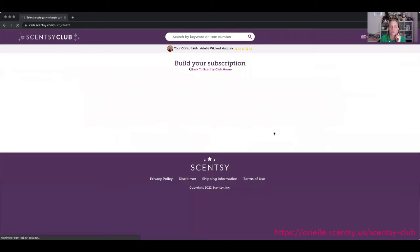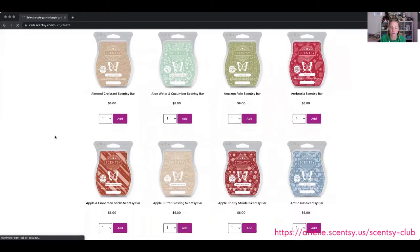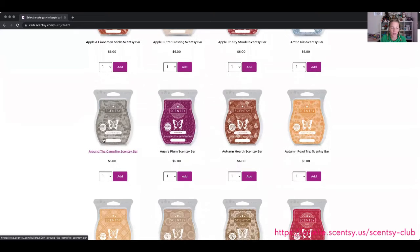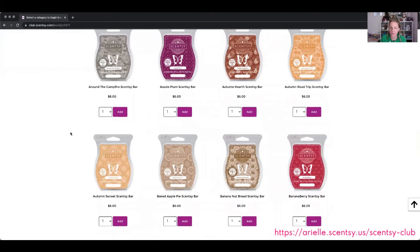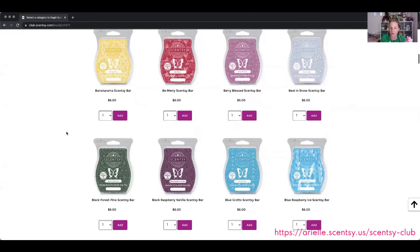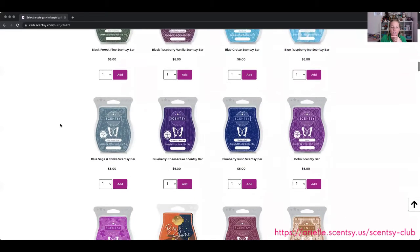We're going to go to Scentsy Wax Bars, which will give you all of the wax bars currently available to add to your club subscription. Arctic Kiss is a really good fragrance. I'm adding Around the Campfire — I'm toying around with this one since I have Toasted Marshmallow in my other subscription. Aussie Plum is only available to add in subscription right now. Blue Sage and Tonka — oh my gosh, I adore this scent. It is really good, like a clean, masculine, almost bathroom-type fragrance.